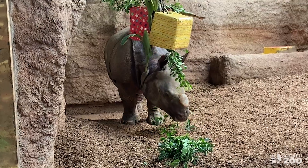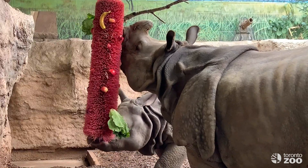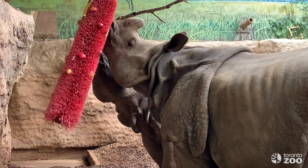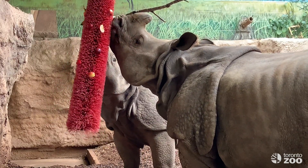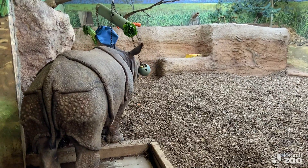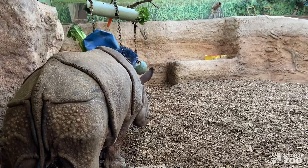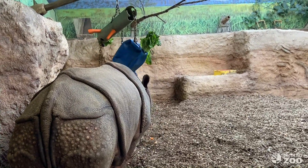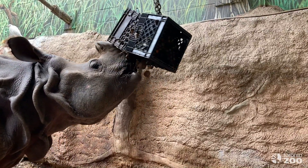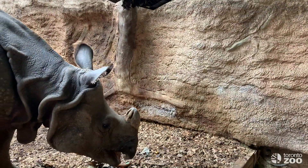Each rhino species has their own unique way of breaking the branches they would like to eat. For instance, the Sumatran Rhino prefers to grab a branch of a tree and twist it around and around the base of that tree until it breaks off. This unique way of eating allows the Indonesian Rhino Protection Units to track these elusive rhinos in their very dense jungle habitat, as they look for the tell-tale twisted remains of these branches.